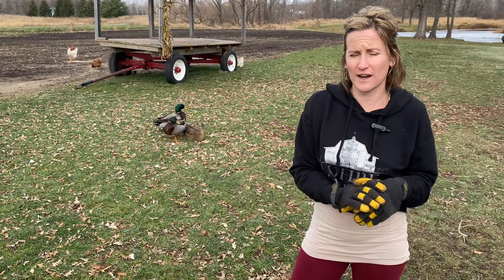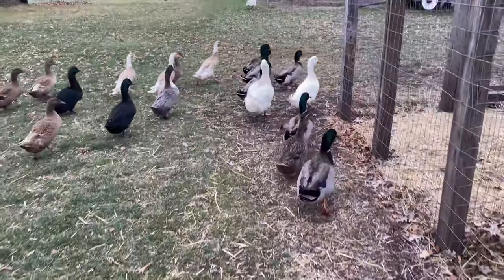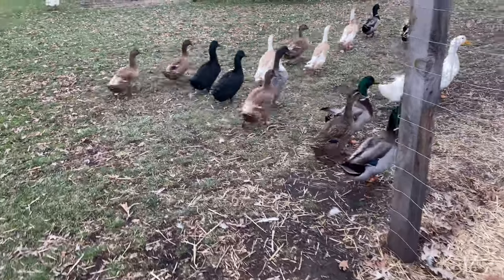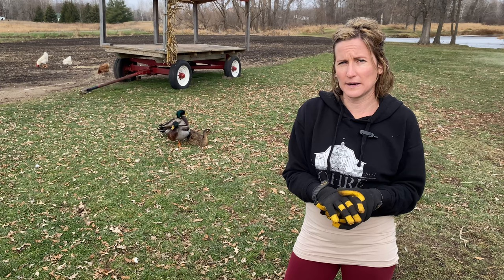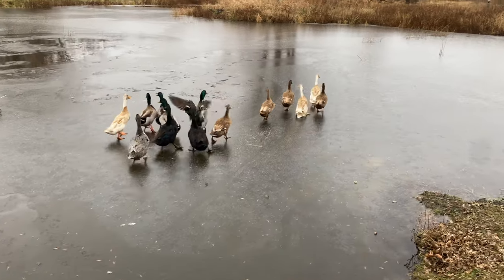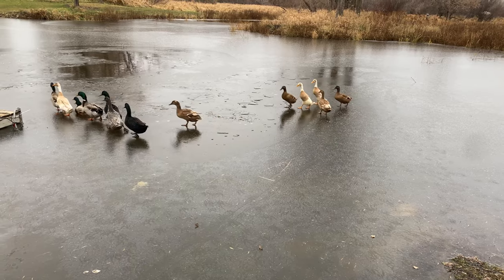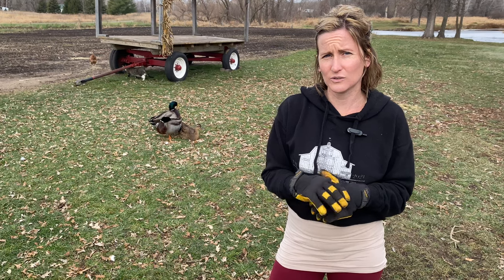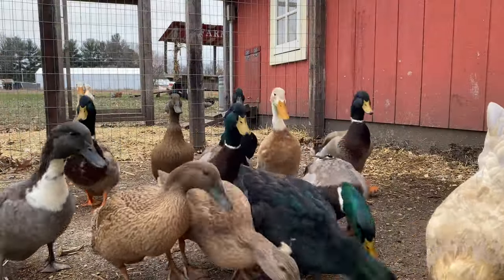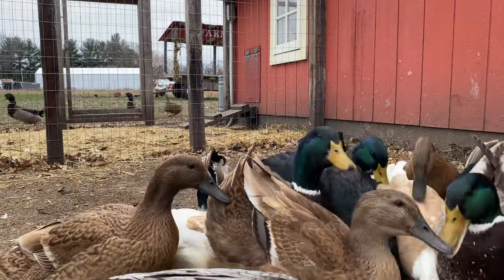Another thing you need to decide is if you're going to have them in a duck run or if you're going to have them free range. I suggest free ranging — they're happier that way. They're really good at foraging, so they like to free range and be around. We have the pond, so it gives them the opportunity to get as much water as they want whenever they want. I suggest free ranging as long as you're not in city limits. They are extremely social animals, so you can't just have one duck — you need at least two or three because otherwise they don't do as well.